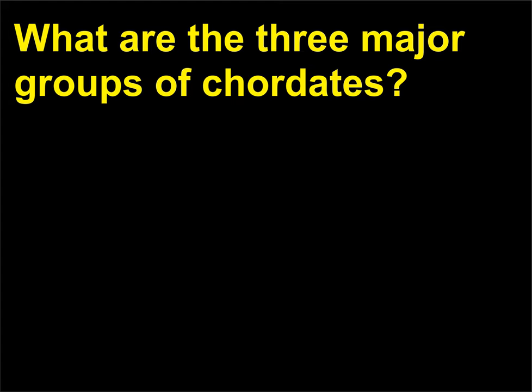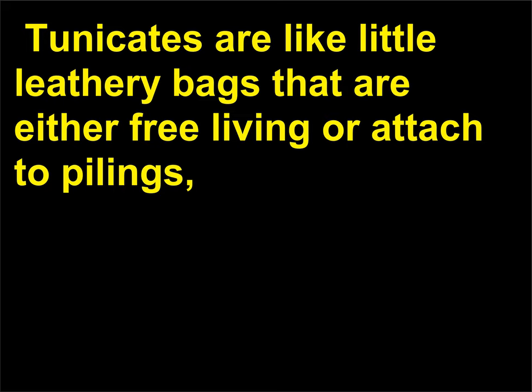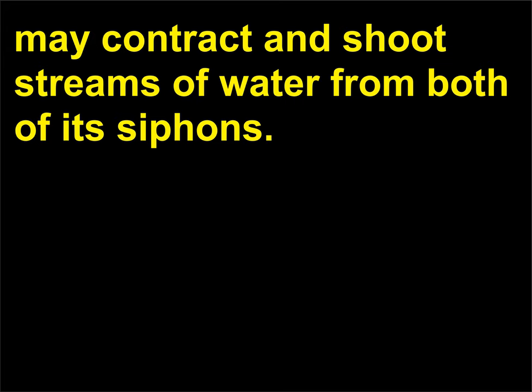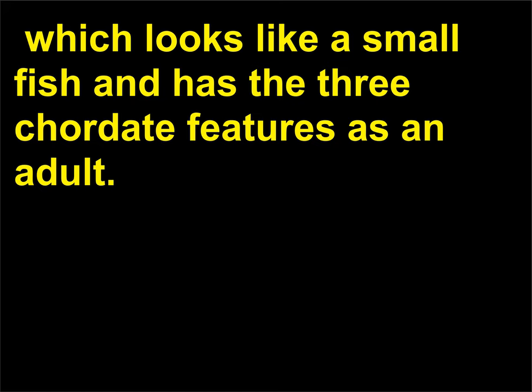What are the three major groups of chordates? The chordates are divided into three subphyla: tunicata, cephalochordata, and vertebrata. Tunicates are like little leathery bags that are either free-living or attached to pilings, rocks, and seaweeds. They are also called sea squirts because a disturbed animal may contract and shoot streams of water from both of its siphons. The subphylum cephalochordata contains the amphioxus or lancelet, branchiostoma, which looks like a small fish and has the three chordate features as an adult.